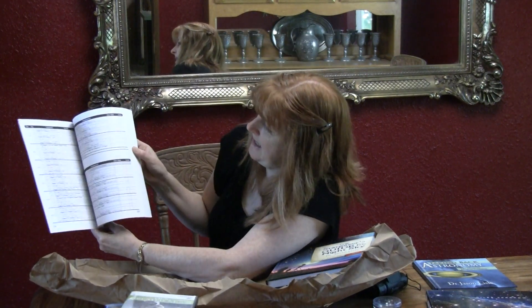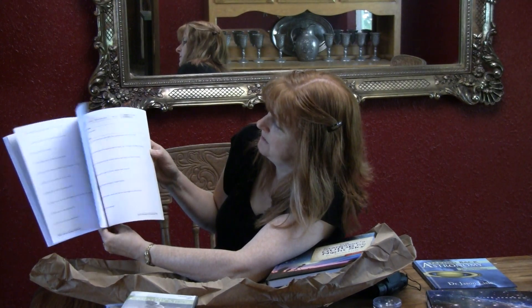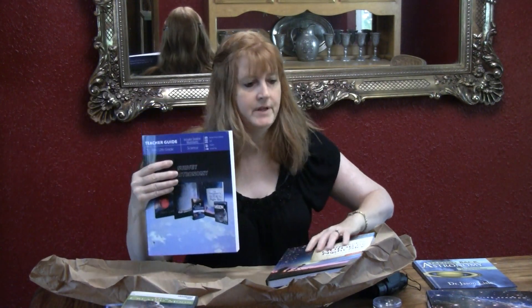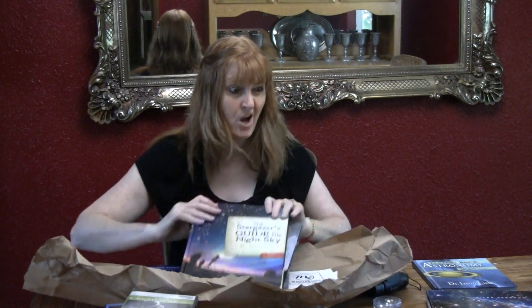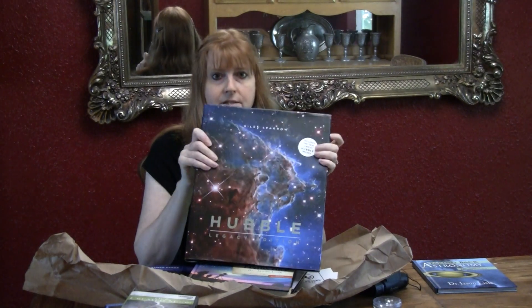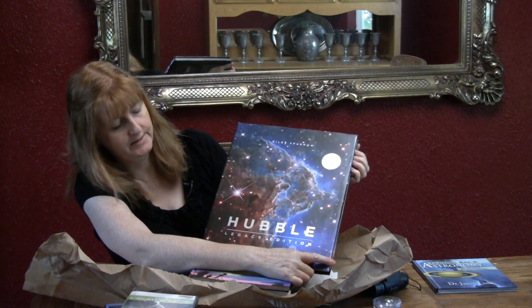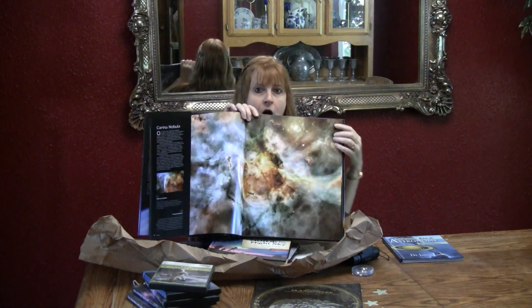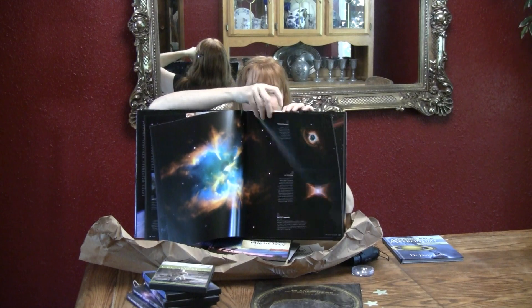The Teacher's Guide has different printables that you can do for the lessons that go with all these books. And last but not least, we got this huge coffee table book at Costco — it's called Hubble Legacy Edition — and it has phenomenal, phenomenal pictures. Every page is just fabulous.